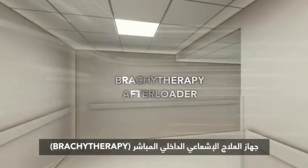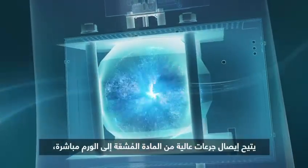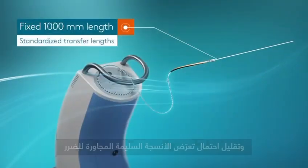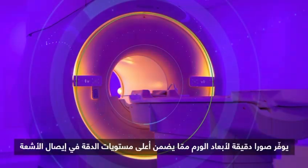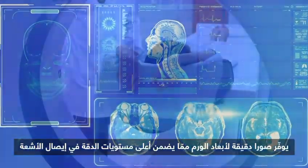The brachytherapy afterloader delivers high doses of pinpointed radiation directly to cancer cells while minimizing the damage to healthy tissue. The cutting-edge MR simulator creates detailed images of the body to ensure the highest accuracy in delivering radiation.